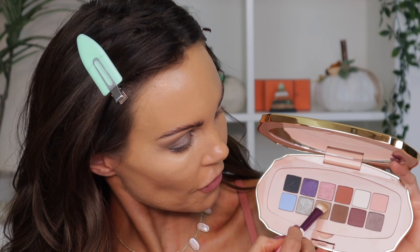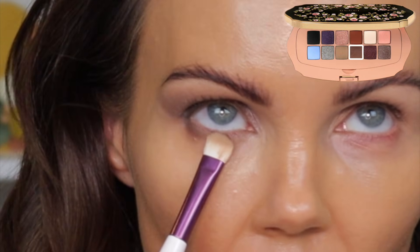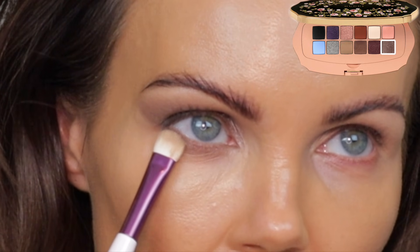I went into this shadow first, then the dark brown next to it, then this shadow here. This is the final look and it's a really pretty look. I'll be honest though — this shade kind of saved the day. It really came in and saved it. This is a beautiful look and you could even deepen it more to make it more nighttime appropriate.